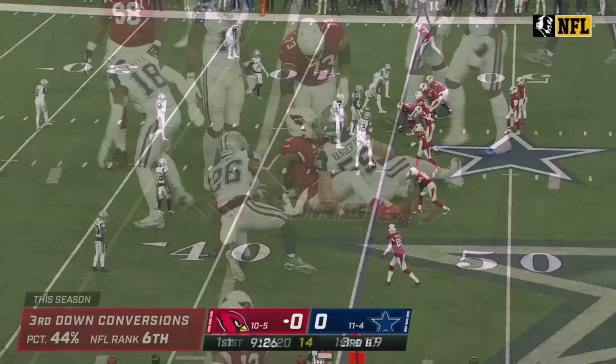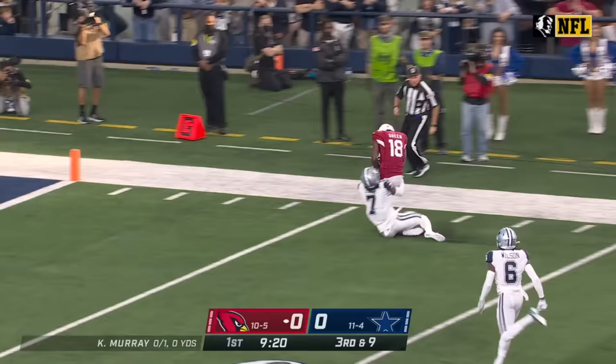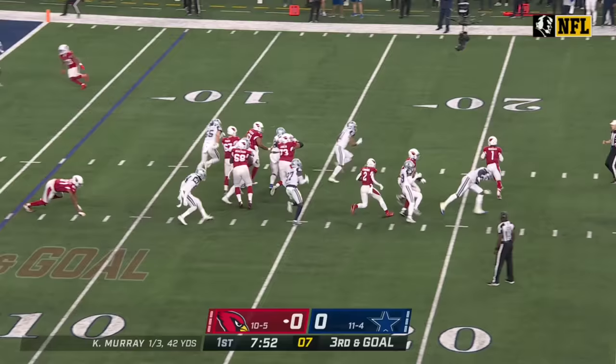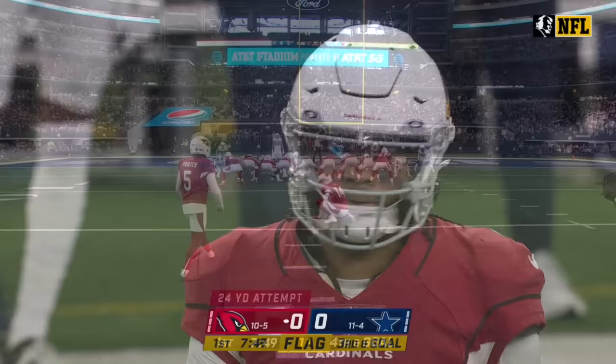The handoff is to Edmonds and in two plays. Cardinals pick up the blitz, pass downfield is caught by AJ Green. Murray running for his life, flag is down and the pass is incomplete but a flag out on the edge.